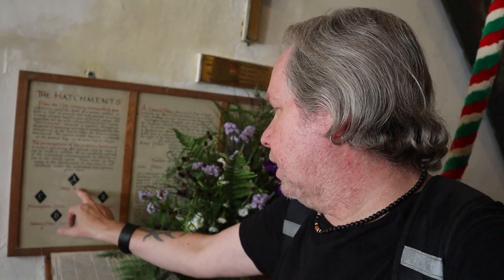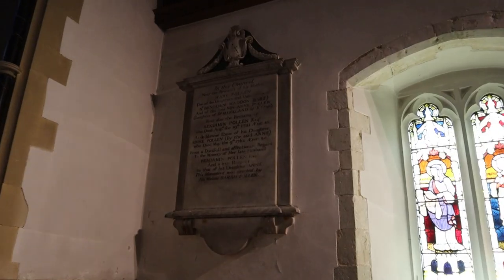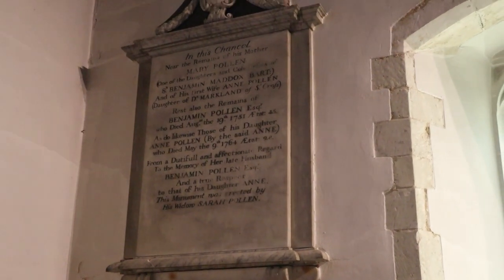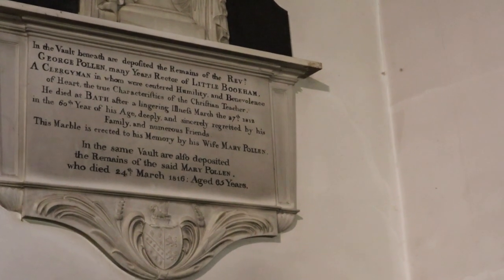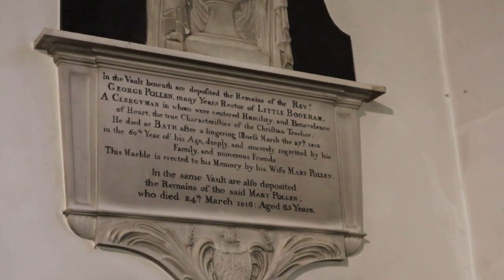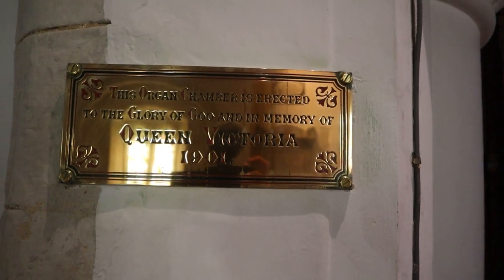So we have Pollen, Maddox, Pollen, Manningham — that's a different family — and Mary Pollen, so this must be a prominent family in the area who worshipped here. And there's George Pollen, many years rector of Little Bookham. This organ chamber was erected to the glory of God and in memory of Queen Victoria in 1901. Someone said in one of the previous videos in the comments that every time I say 'very nice' it should be a drinking game — so if you hear me say it, take a swig!